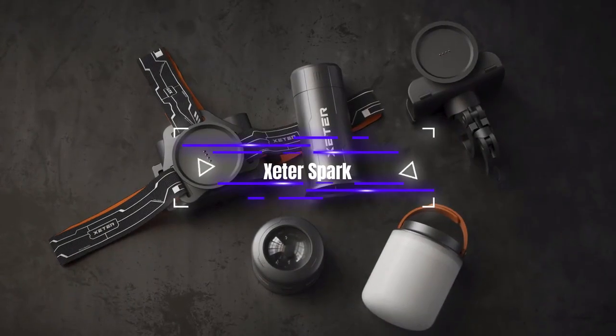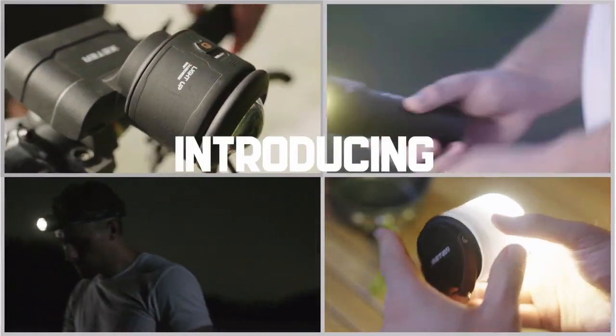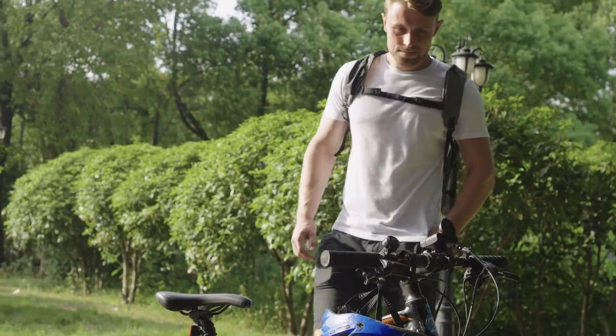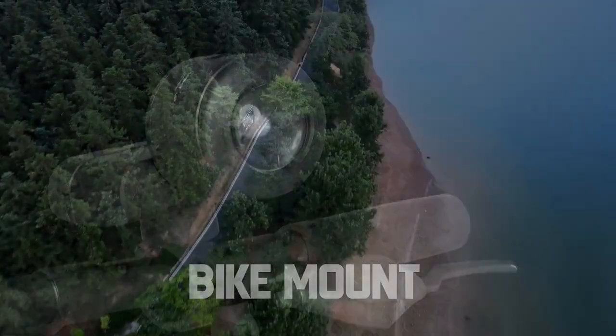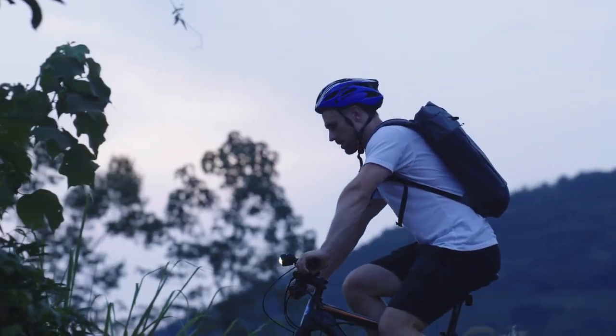Cedar Spark. If you love the outdoors, you have plenty of choices for flashlights, no matter your preference or budget. But there's a catch — usually you need different flashlights for different activities. You need one for your bike, one for your tent, one for your head. That means spending more money, getting more stuff, and finding more space.